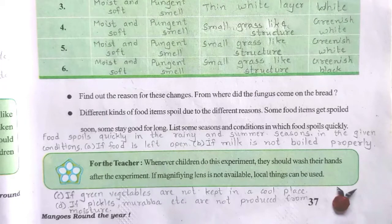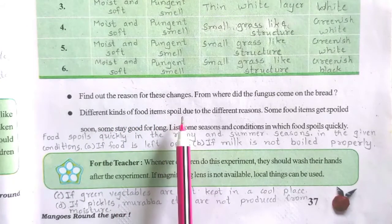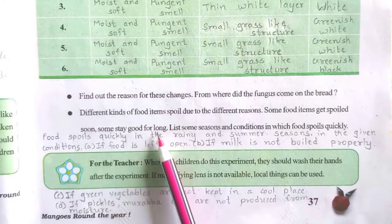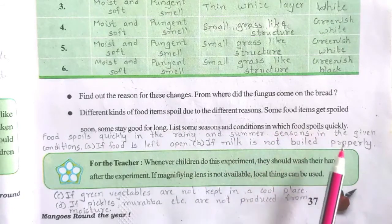Find out about all the reasons and complete it. Different kinds of food items spoil due to different reasons. Some food items get spoiled soon, some stay good for long. List some seasons and conditions in which food spoils quickly.